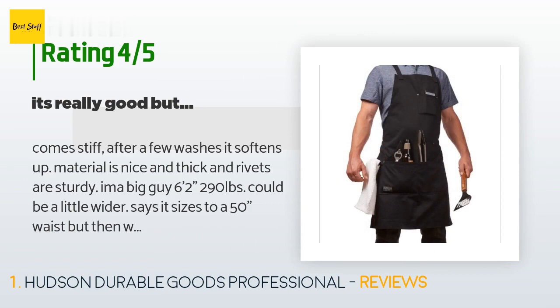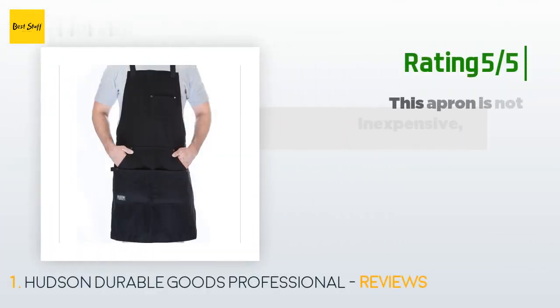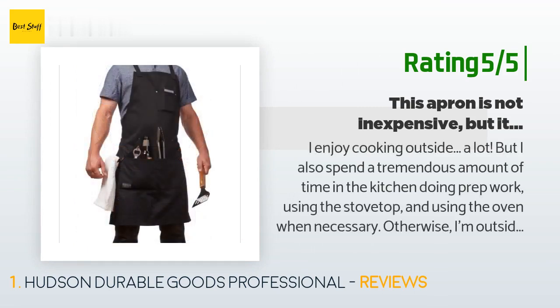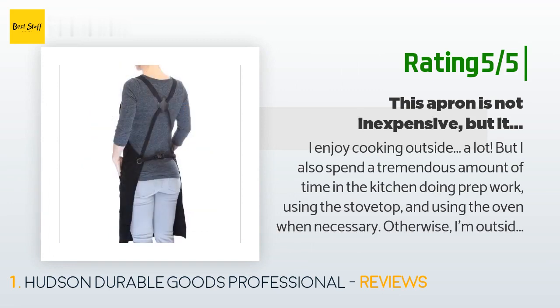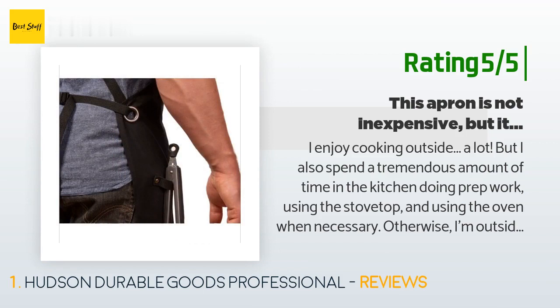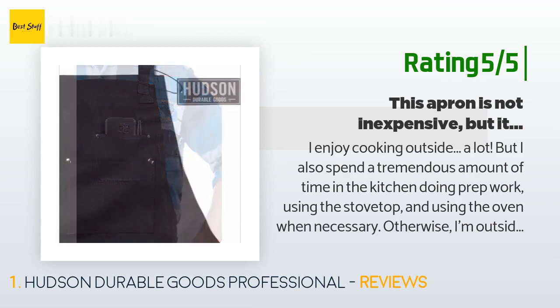Now to cover the added features that made me buy this product first. Another happy customer said: 'I enjoy cooking outside a lot, but I also spend a tremendous amount of time in the kitchen doing prep work, using the stovetop and oven. Otherwise I'm outside tending to one of the smokers, bending over a cast iron pot on an open flame, or just grilling on the barbecue.'